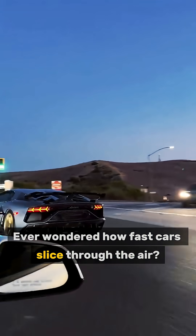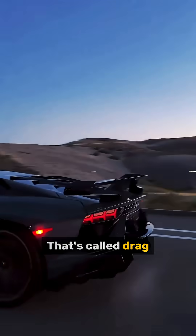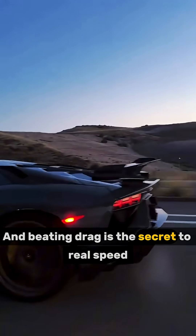Ever wondered how fast cars slice through the air? When a car speeds up, air pushes back. That's called drag. And beating drag is the secret to real speed.